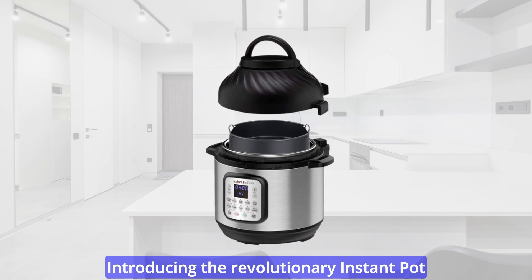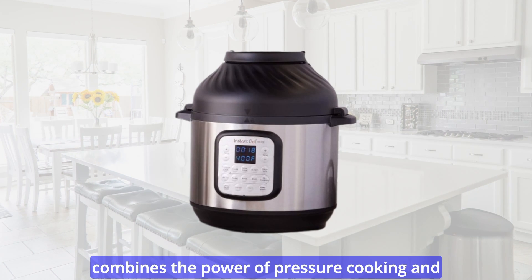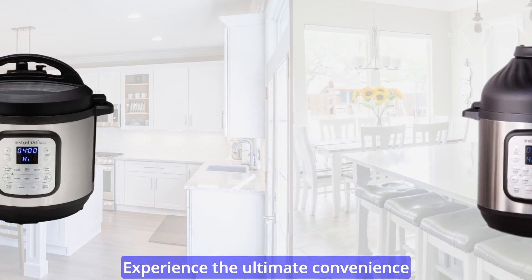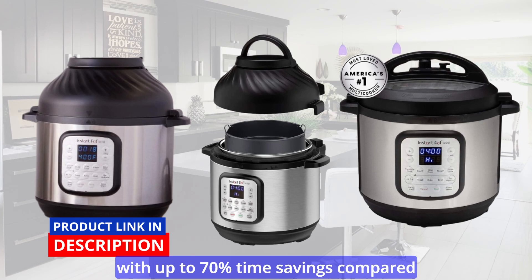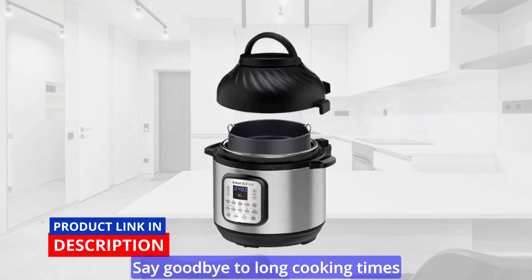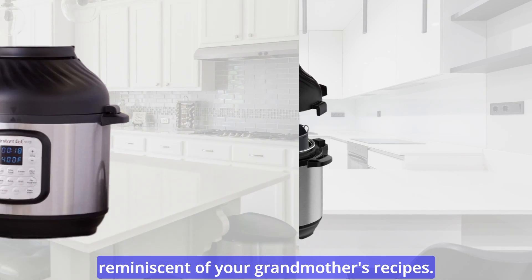Introducing the revolutionary Instant Pot Duo Crisp, a remarkable multi-cooker that combines the power of pressure cooking and air frying in one innovative appliance. Experience the ultimate convenience and versatility as you cook delicious one-pot meals faster than ever before, with up to 70% time savings compared to traditional cooking methods. Say goodbye to long cooking times and hello to tender, flavorful dishes reminiscent of your grandmother's recipes.